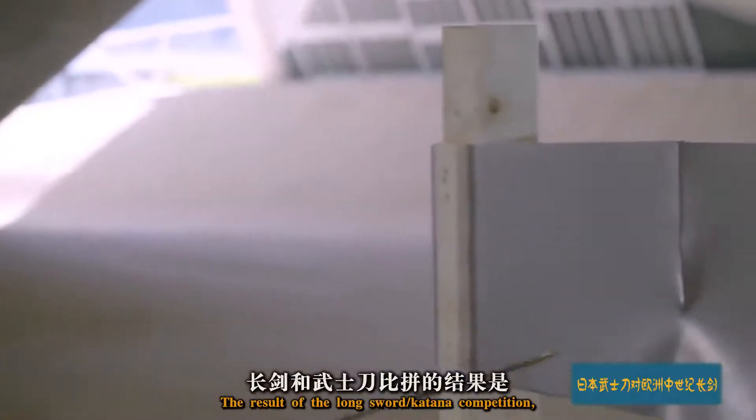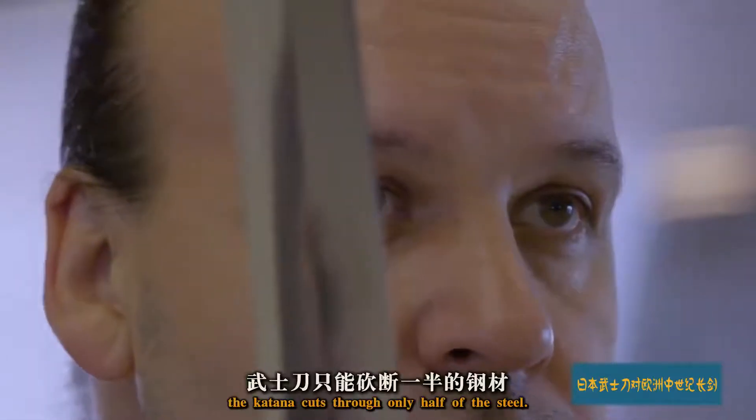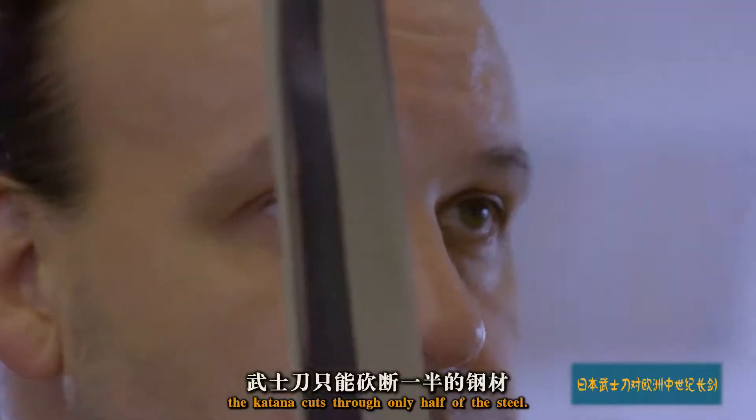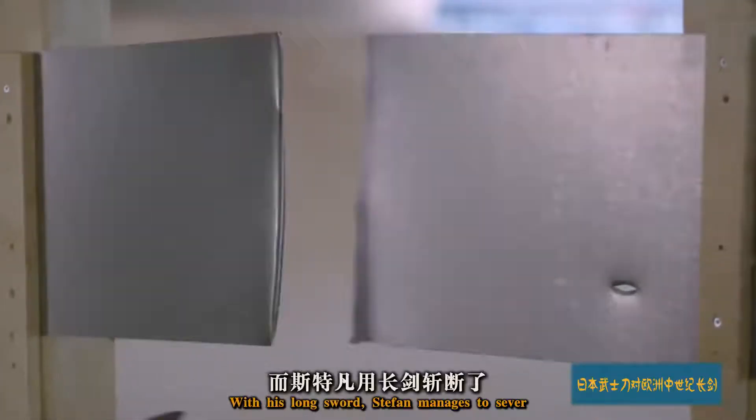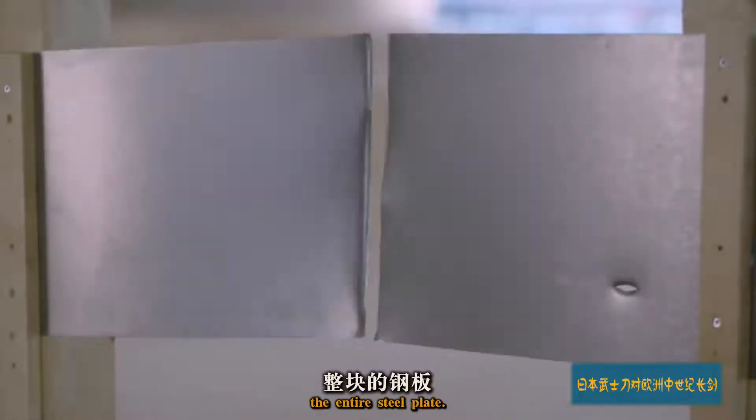The result of the long sword katana competition: the katana cuts through only half of the steel. With his long sword, Stefan manages to sever the entire steel plate.